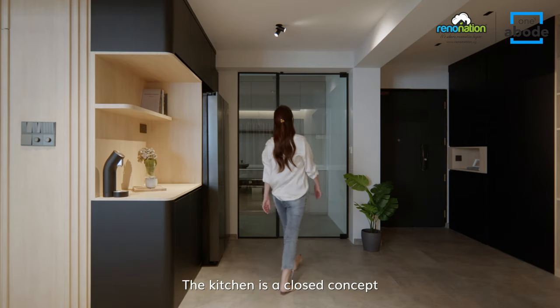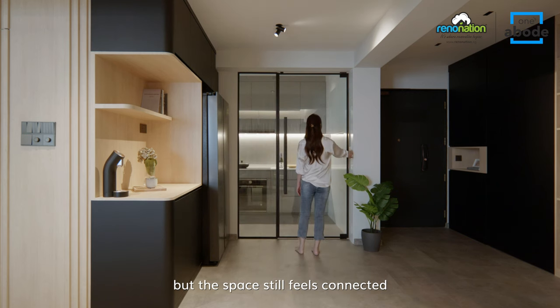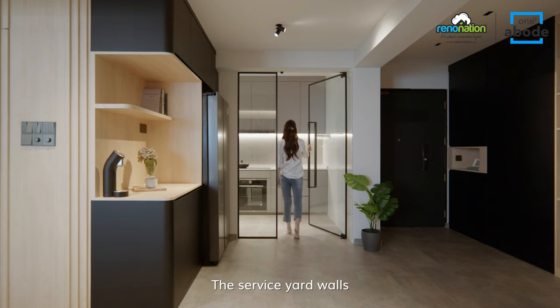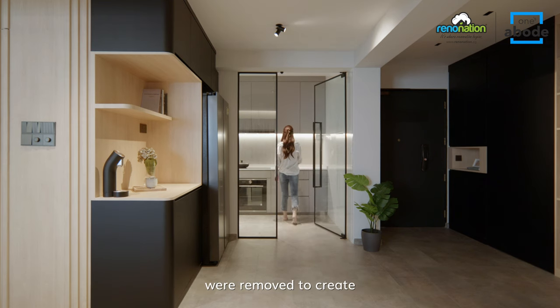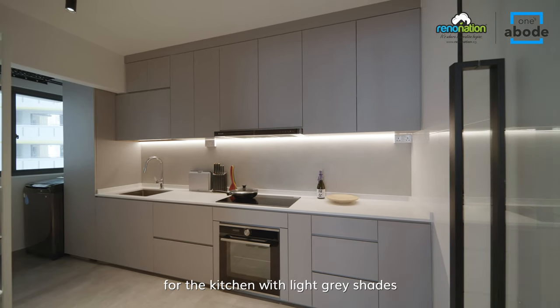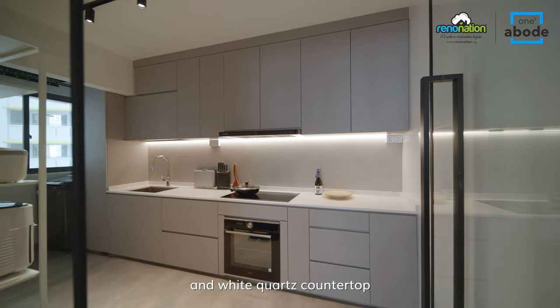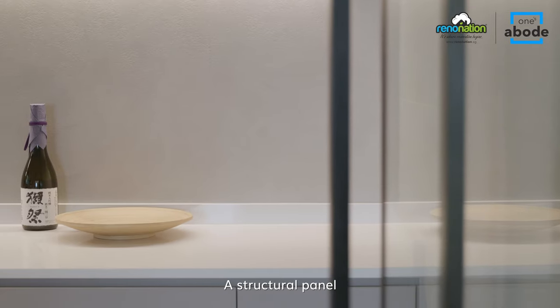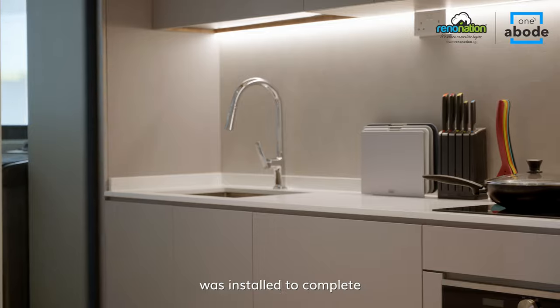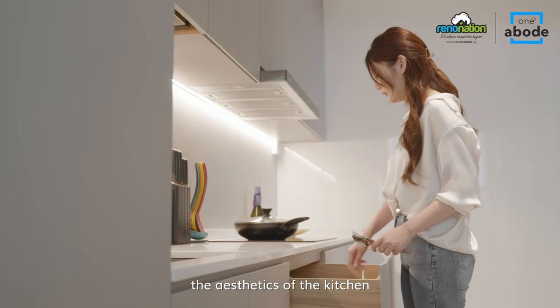The kitchen is a closed concept but the space still feels connected thanks to the huge glass entrance. The service yard walls were removed to create a lengthy kitchen space. A minimal theme was chosen with light grey shades and a white quartz countertop. A structural panel backsplash design that mimics the flooring textures was installed to complete the aesthetics of the kitchen.